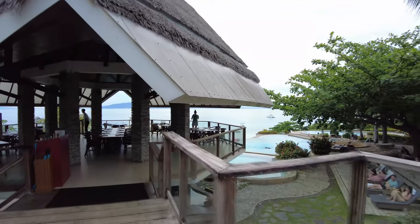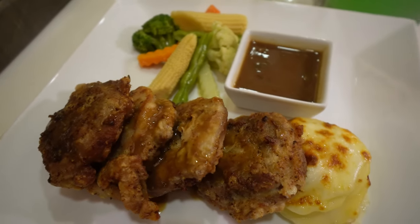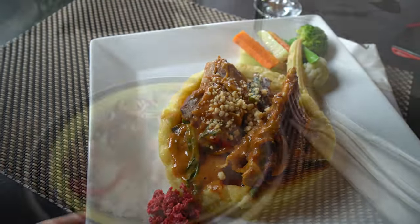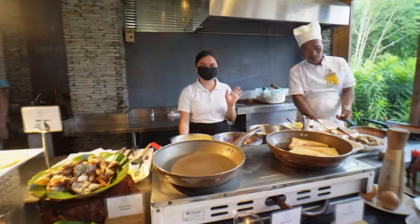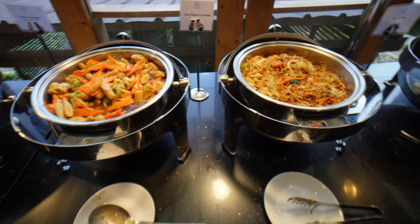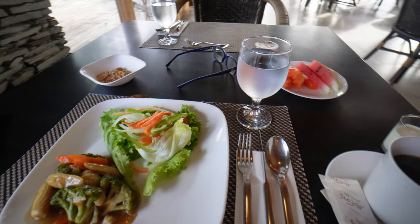Mithy has one restaurant that overlooks the pools and ocean, with an indoor area as well. The food was decent with a fairly good variety of local and international dishes. Breakfast was a small buffet with a chef cooking eggs to your liking, standard breakfast dishes, and some hot dishes that changed daily. As buffet breakfasts go in Bohol, this one feels like middle of the pack — just an average buffet.